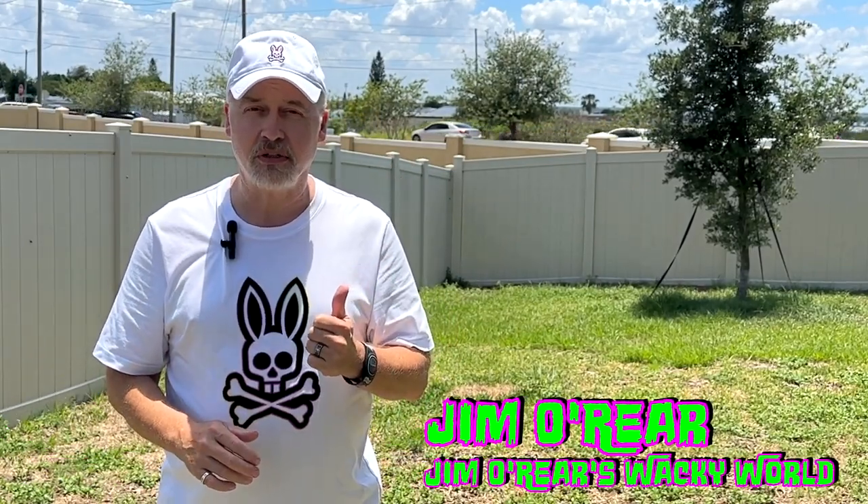Hello friends, it's Jim O'Rear. Welcome back to Jim O'Rear's Wacky World. Today we are headed over to Walt Disney World because 1900 Park Fair, which is a restaurant that has been closed since COVID times, has just recently reopened. We thought we would go check out the new experience with the new characters and give you an idea of what it's like to eat there, what kind of food they have, what the character interaction is like. So come take a look at 1900 Park Fair.